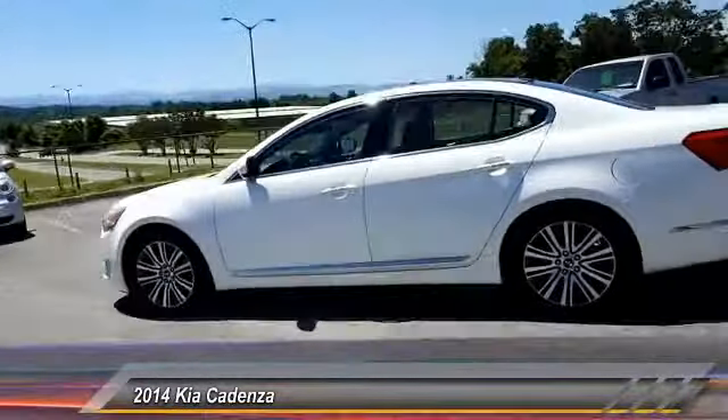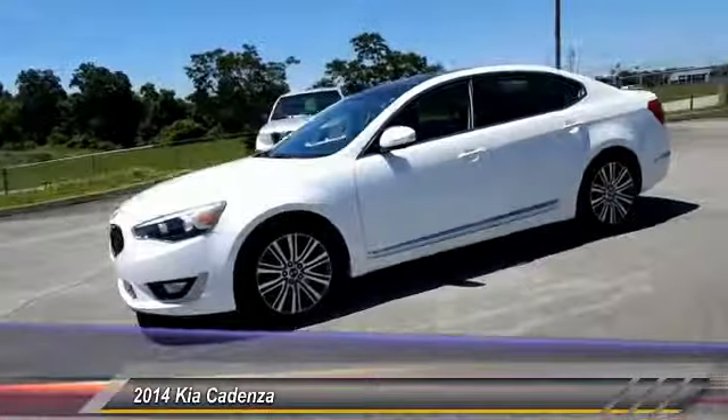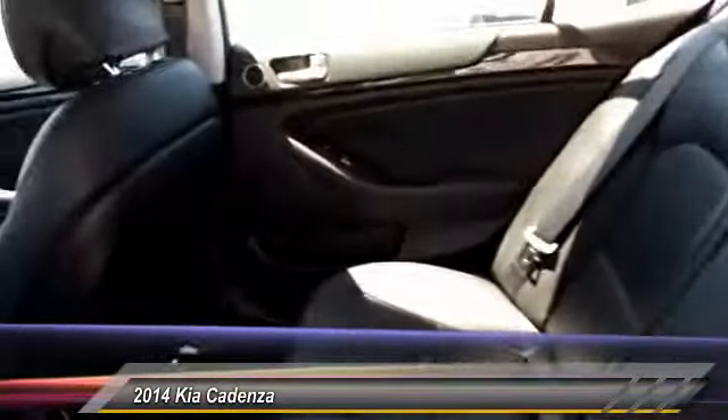Anti-lock braking system, backup camera, air conditioning, leather-wrapped steering wheel, driver airbag, front-wheel drive, power steering, floor mats, auto-dimming rear-view mirror, PPO, four-wheel disc brakes.